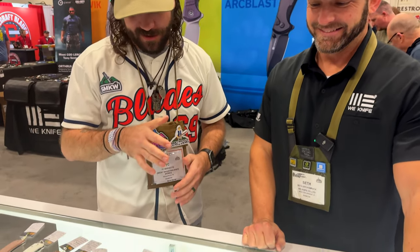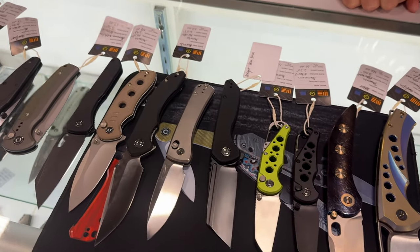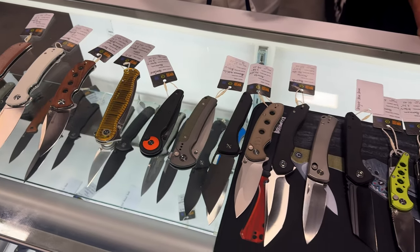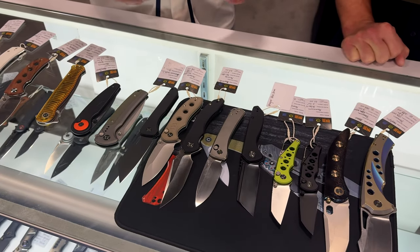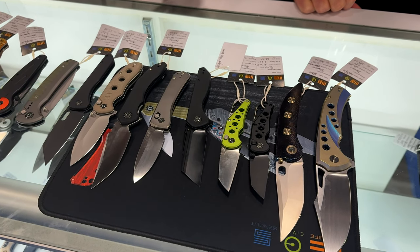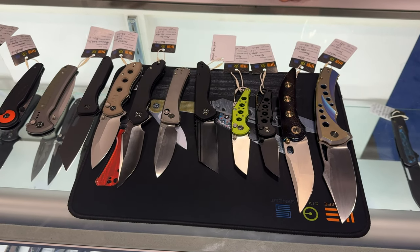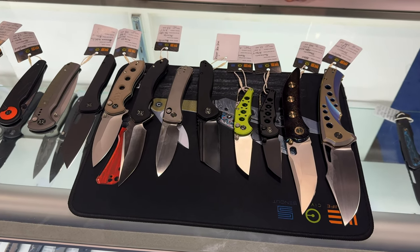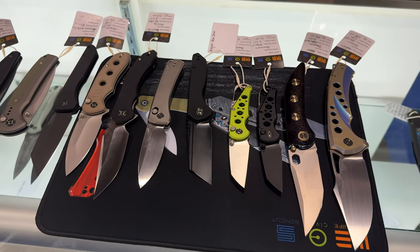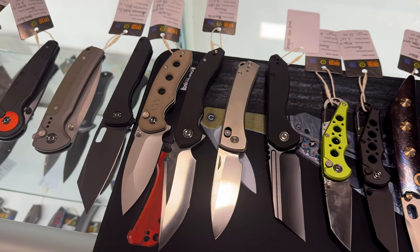We've been having a great time, and you guys have got some great prototypes out here on the table. You always come with a ton of knives and a ton of new offerings every show. So let's go down the line. I picked some out here that we want to show off, and I also want to say we've definitely got some new stuff in the works for our store. We've just put in a big order with you guys and are going to be featuring you guys in your own specific part of the store.